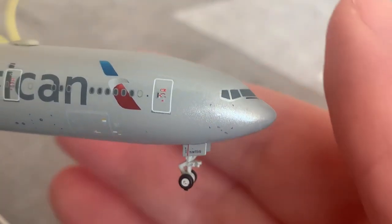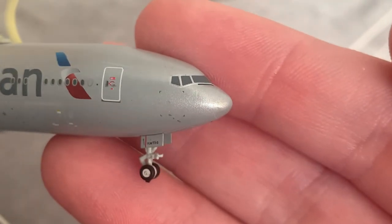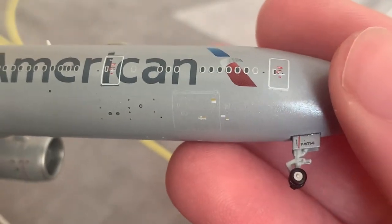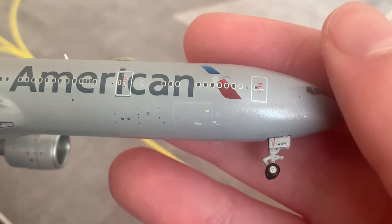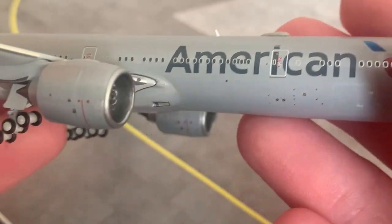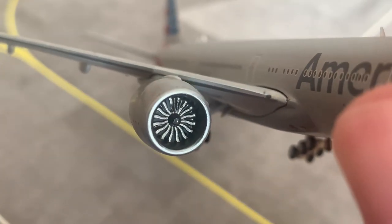Swinging the model around to showcase the other side of the aircraft now. Here we have the nice nose shape of the 777 — it is a very nice model. On this side we have the forward baggage compartment. Here we have this side's engine — the GE90 — this is the number two engine.